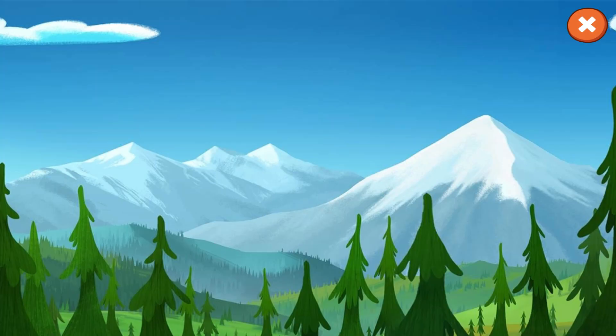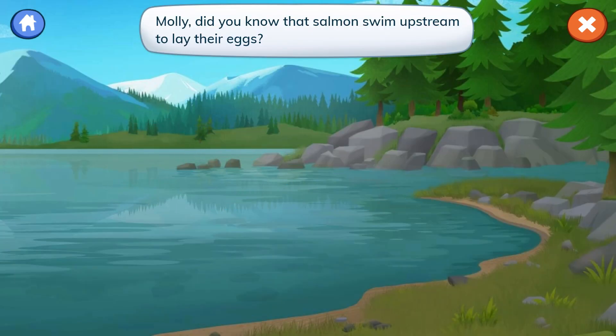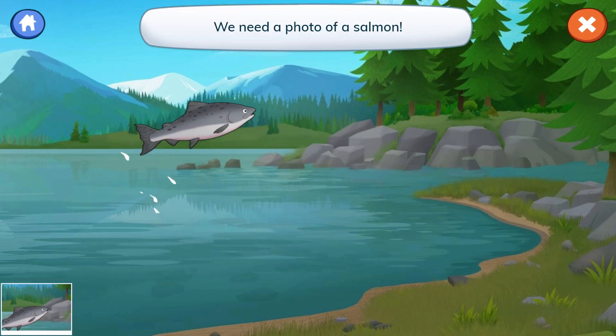Salmon at the river. Let's photograph salmon for our notebook. Molly, did you know that salmon swim upstream to lay their eggs? Sometimes when they swim, they jump out of the water. We need a photo of a salmon.